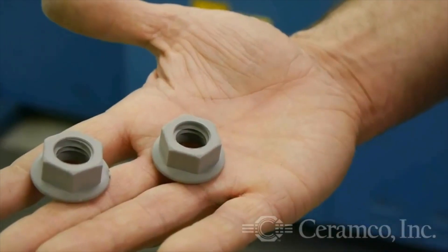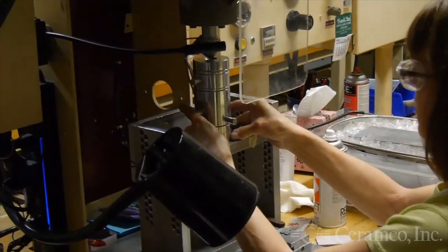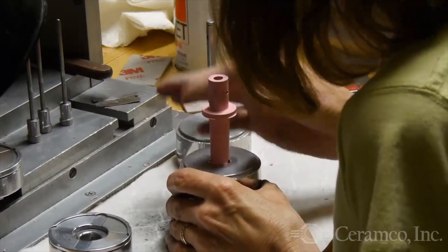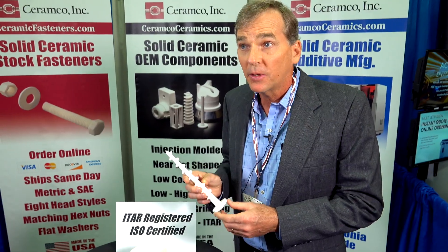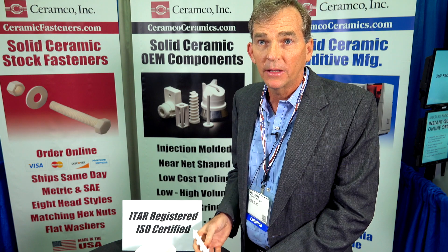With high-pressure injection molding you get near net tolerances. Low pressure offers lower tooling costs and quicker turn time but lower production rates. With low pressure you typically get plus or minus 1% or plus or minus 2,000 tolerance. With high pressure we can cut that in half, and if you need tighter tolerances we also have machining capabilities for grinding.